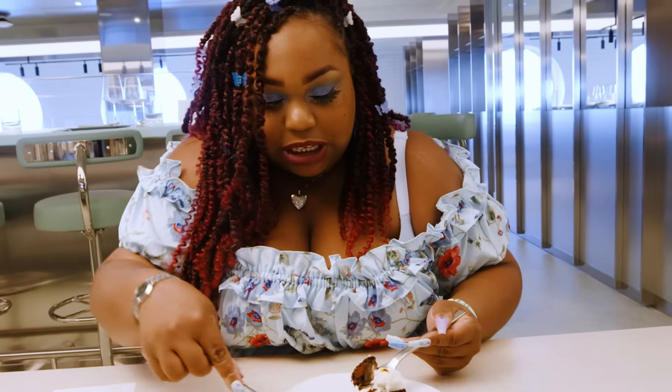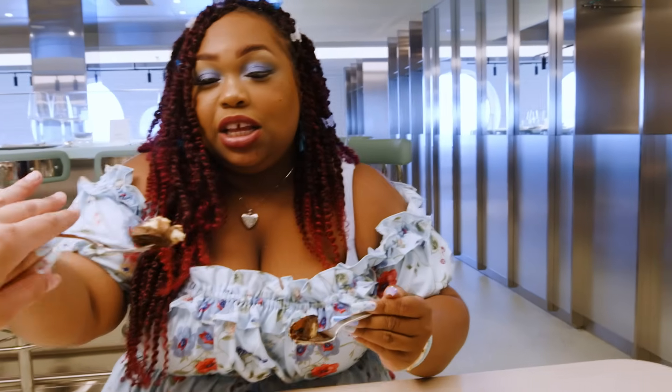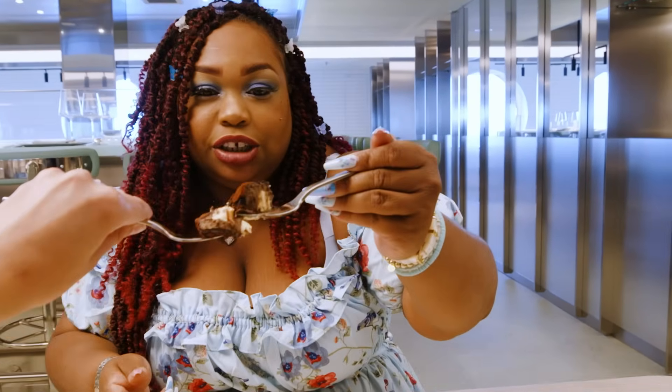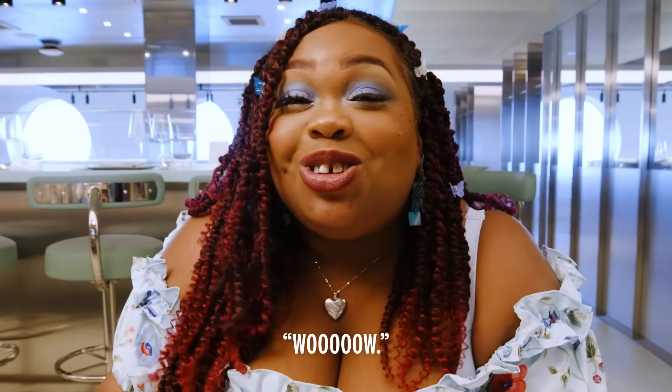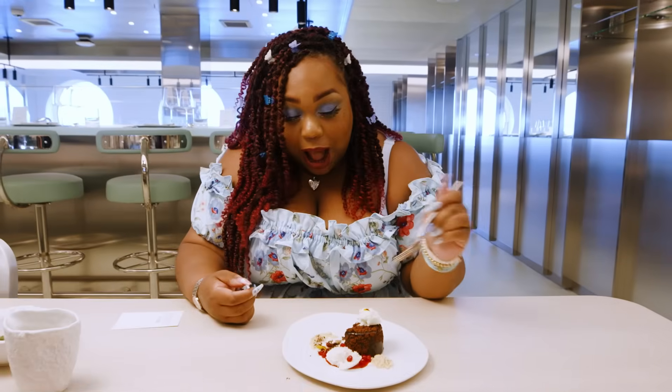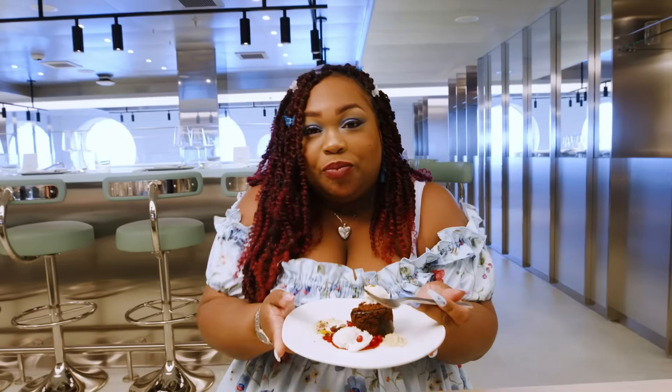I feel like I've had this experience by myself today and you haven't gotten any of it, so cheers — dessert party. Chocolate heaven. This is coming with me. Bye. We're done.